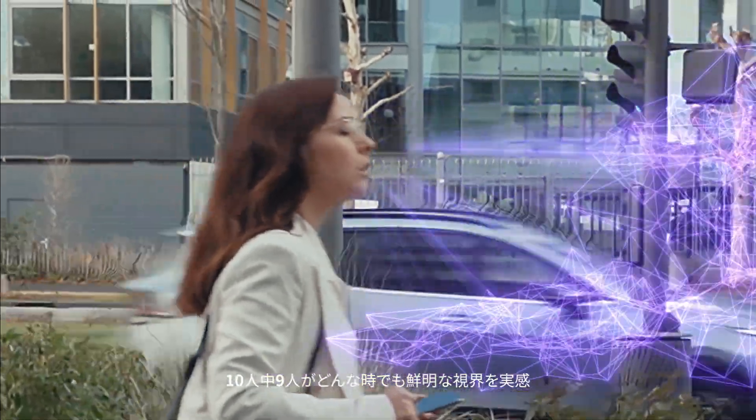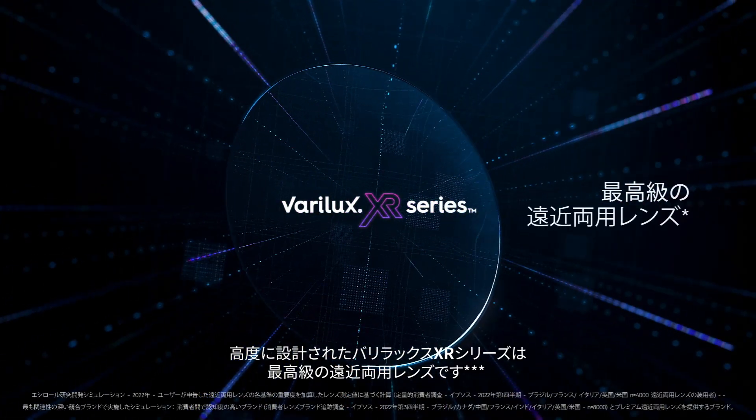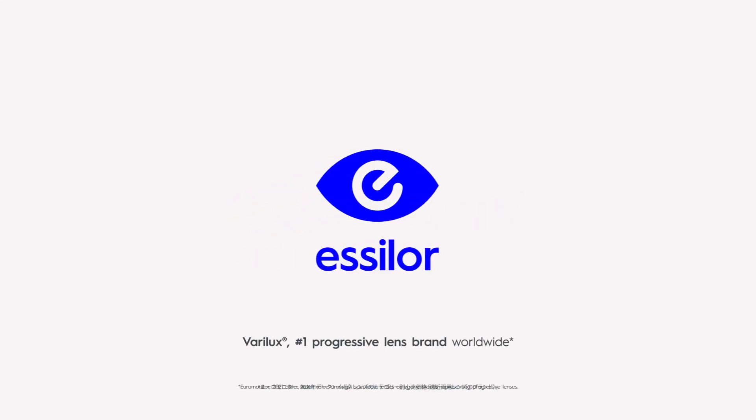9 out of 10 wearers experience instant sharpness, even in motion. Intelligently designed — Verilux XR series, the best overall progressive lens.